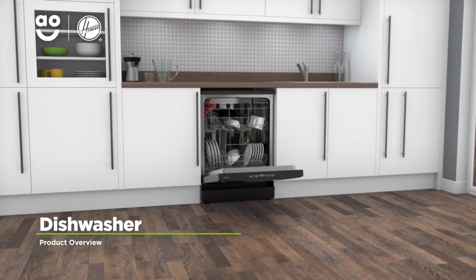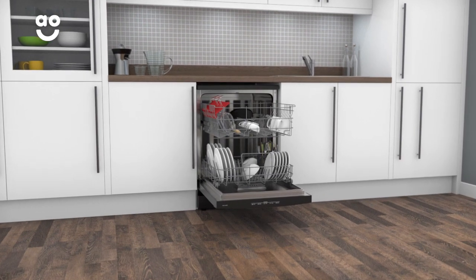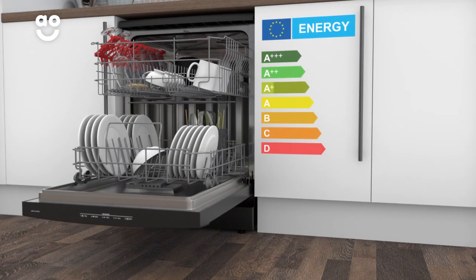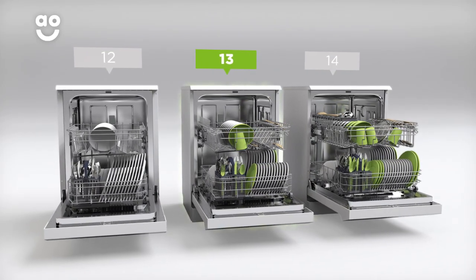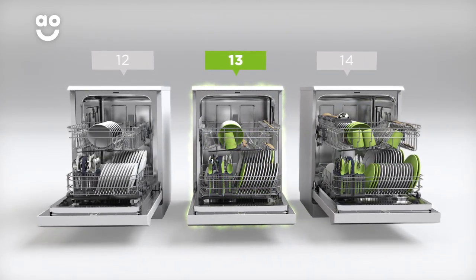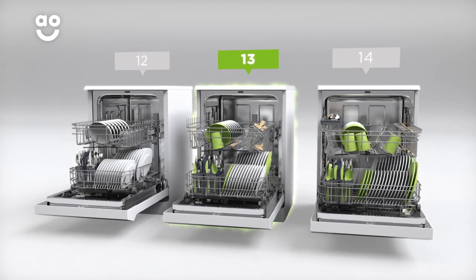Make scouring plates a thing of the past with this dishwasher from Hoover, which uses clever technology to give dishes an extra sparkle. It has an A-plus energy rating and 13 place settings, which means it can wash a main plate, side plate, bowl, cup and cutlery for up to 13 people. That means this dishwasher is great for medium-sized households.